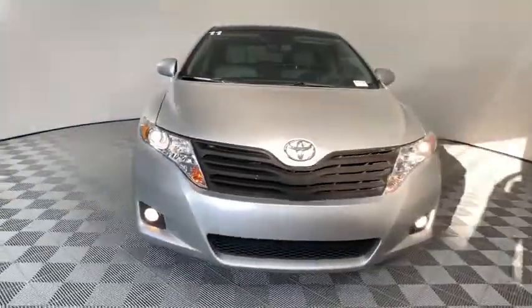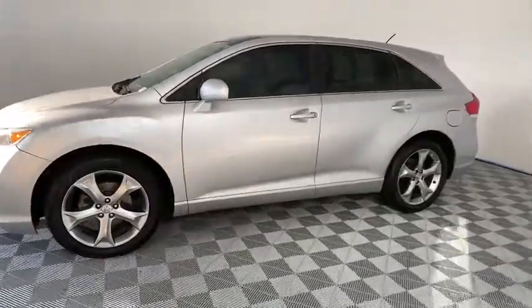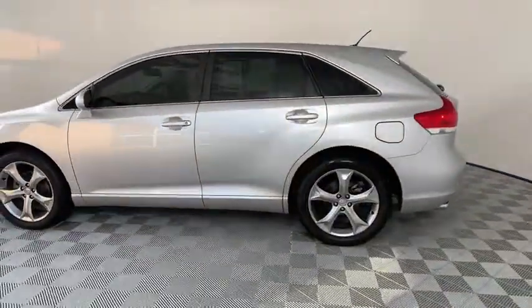Stop by and take a look at the 2011 Toyota Venza. The Toyota Venza blends the attributes of a crossover SUV with those of a wagon.